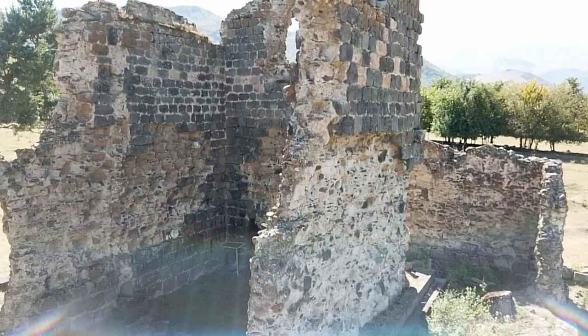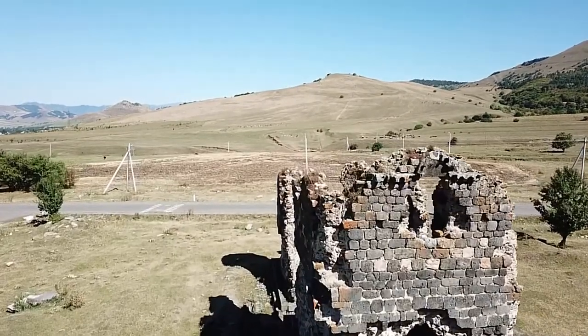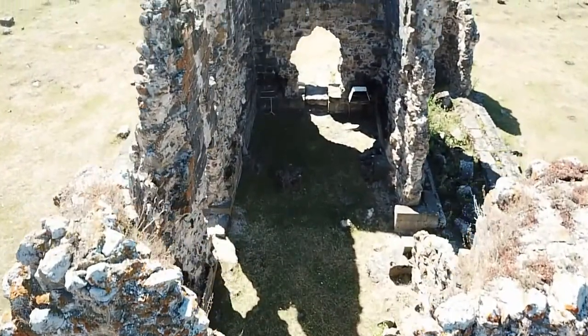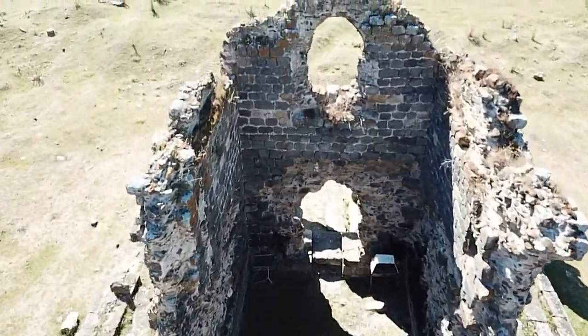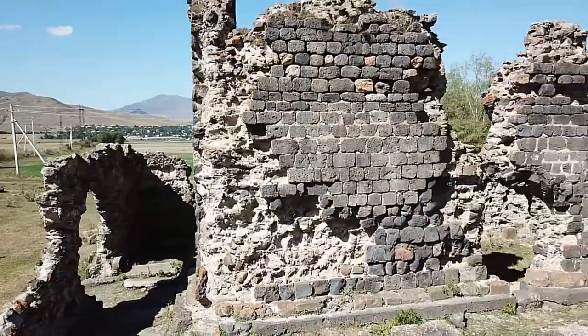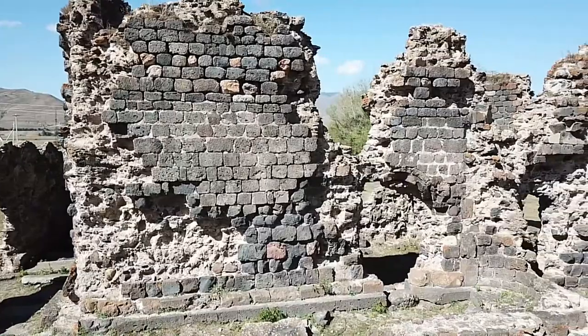The Tormak Church is an Armenian church from the 5th and 6th centuries. It is located about 2 km south of Julegarak in the ruins of Tormakador. A single-nave church with an outer hall in early medieval Armenia, it is listed as an immovable historical and cultural monument in Julegarak.